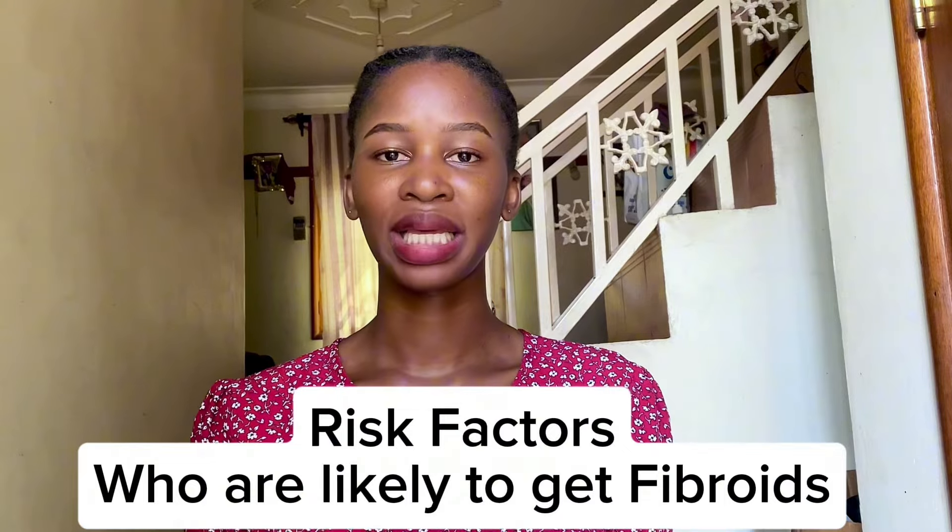Any woman who has a uterus can get fibroids. When it comes to risk factors, fibroids are more common in Black people than white people for unclear reasons. There is also genetic predisposition — if there was a family history of fibroids, for example your mother had fibroids, there is a high chance you may also get fibroids. Age is another factor; fibroids are more common in older women than younger women.